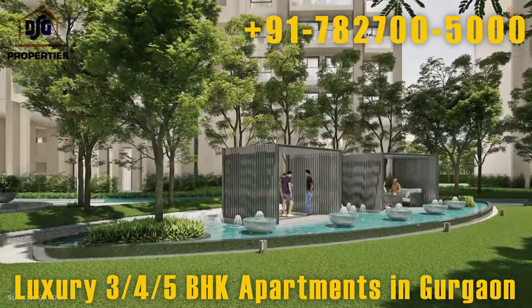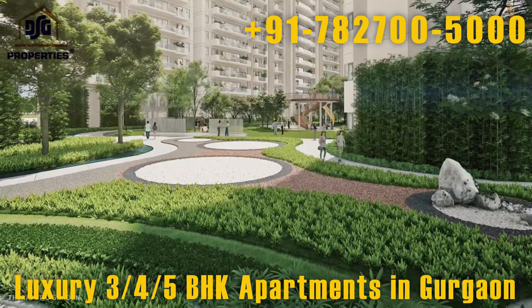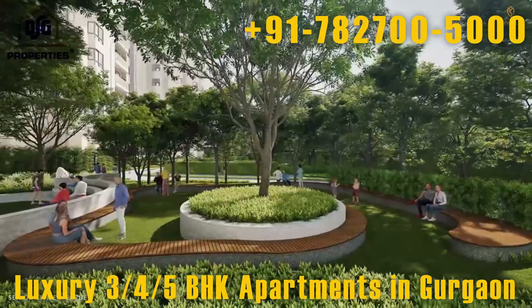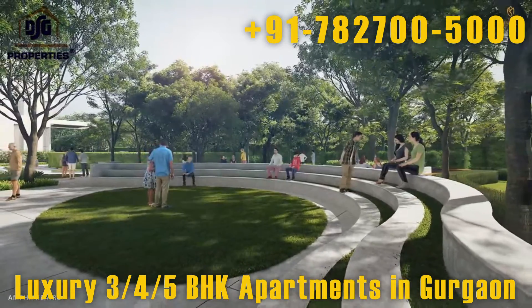There are spaces for all age groups, like a floating pavilion, a therapeutic garden, air filtration cleaning plants, a senior citizen garden, and an amphitheater, bringing diversity and richness to the landscape.